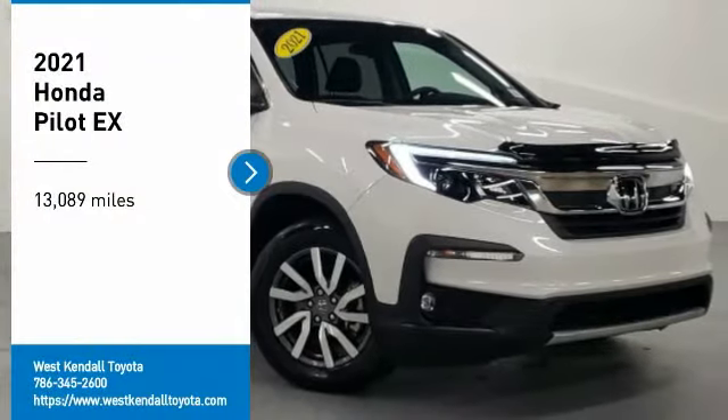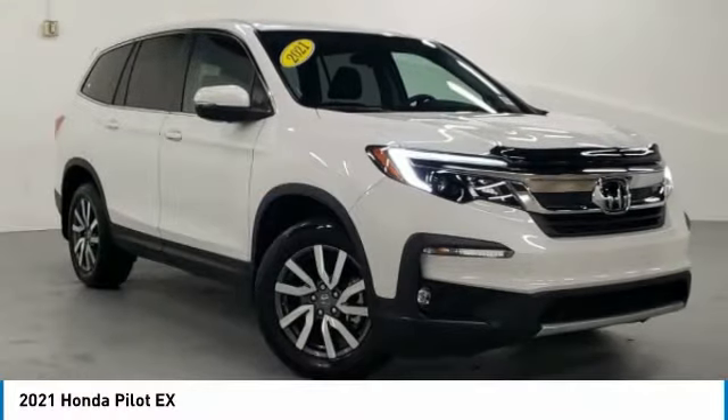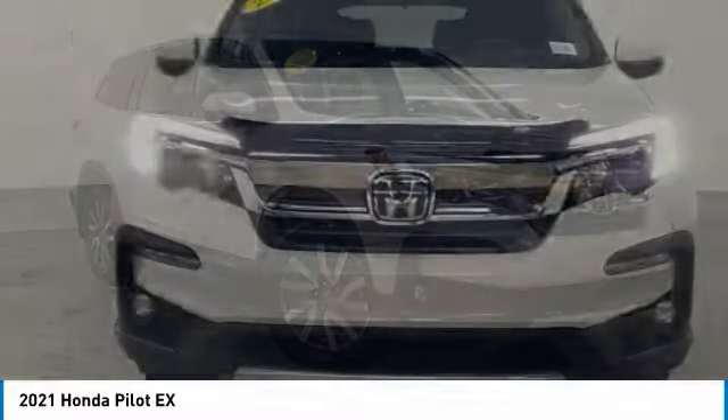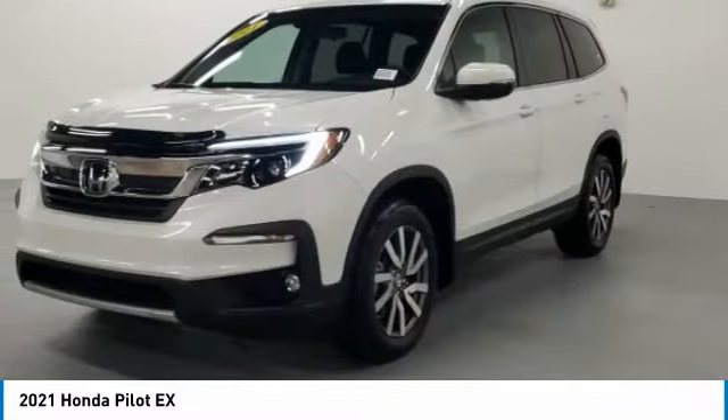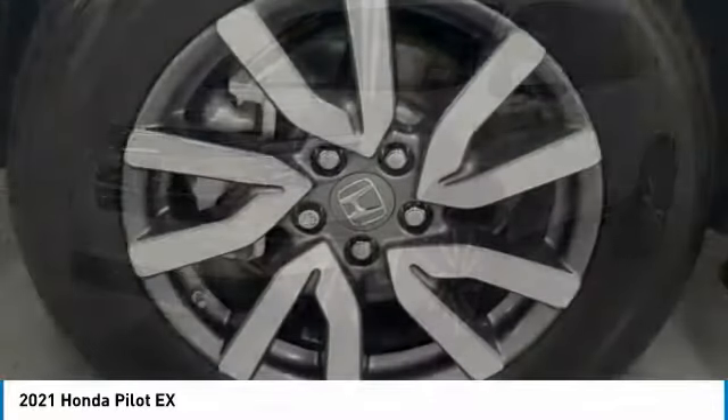You are going to love the 2021 Pilot. Optimal utility. Indulgent interior. Powerful performer. You'll be ready for almost anything in the Honda Pilot.